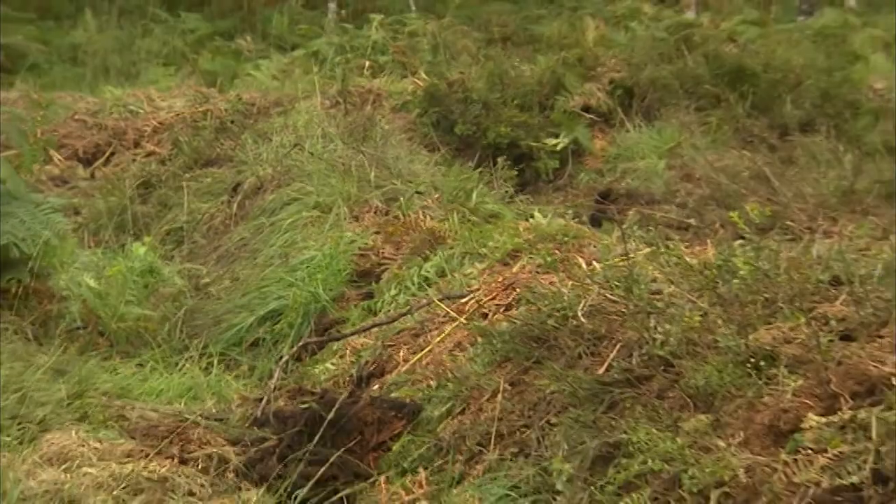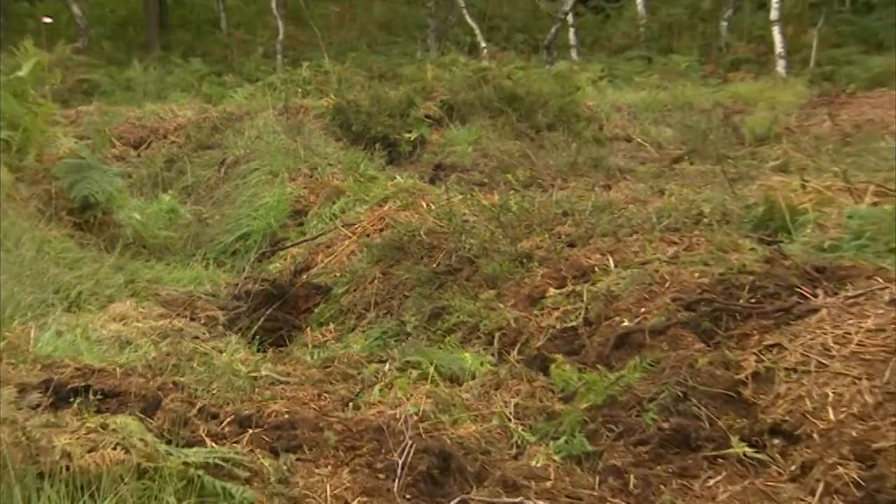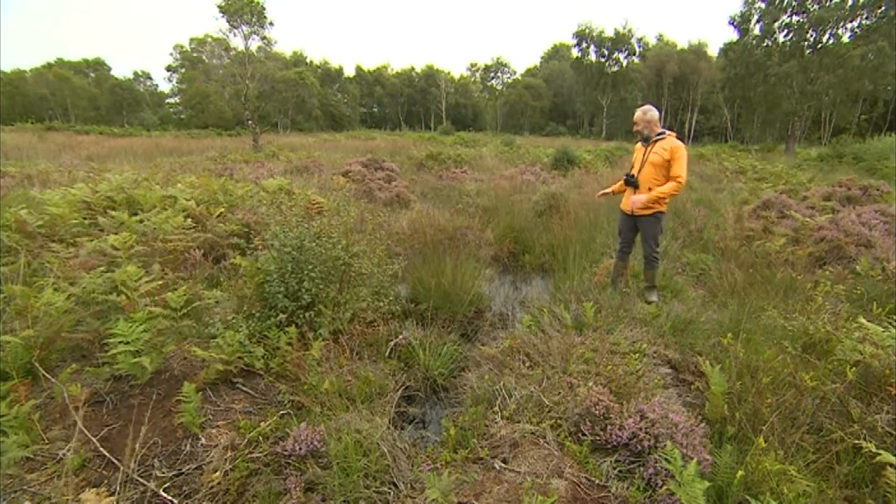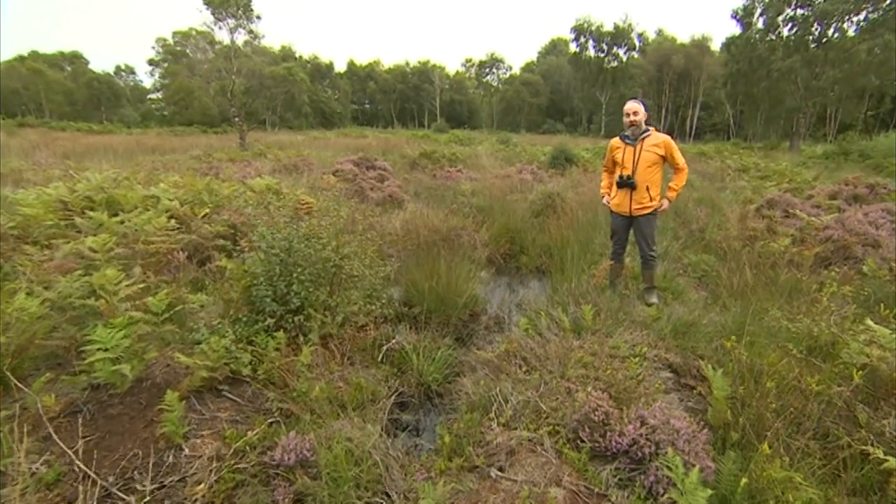These new walls or bunts are the secret to the reserve's Snipe success. And this is what a bunt looks like when it all has a chance to get established — it's nice and soggy down there, which is just what you want.